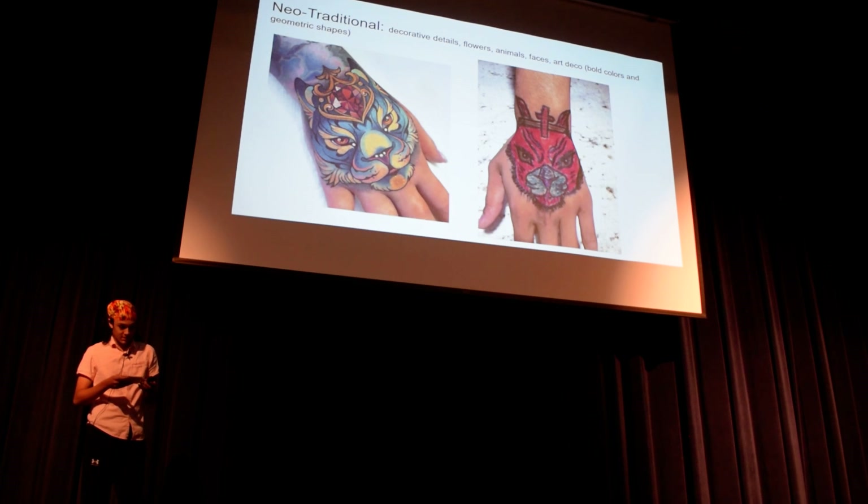The next style is neo-traditional — this is the fifth style — and it's very decorative, very detailed, lots of colors. Not unnecessary, but very like, it shouldn't be that color, if you know what I mean. But it's very nice and vibrant. And there's mine on the right there — it's a cat, and I think it's pretty good.